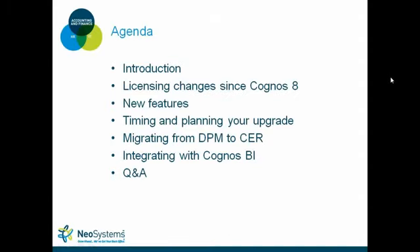Our agenda today: we're going to do a brief introduction, then look at the licensing changes from Cognos 8 to Cognos 10. We'll get into the new features, including active reports and collaboration. Then we'll look at timing and planning for your upgrade, including technical considerations. We'll also look at migrating from Dell Tech performance management to Cost Point Enterprise Reporting, integrating with Cognos, and then open it up to questions.